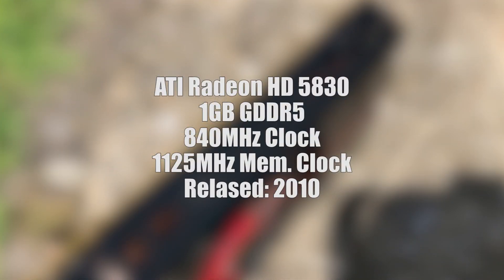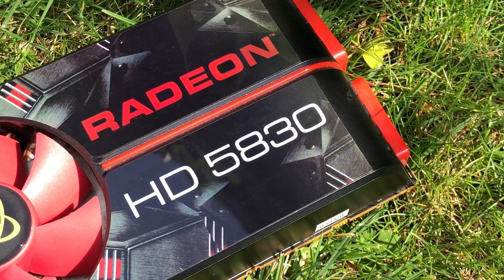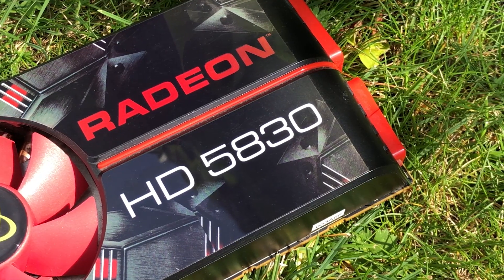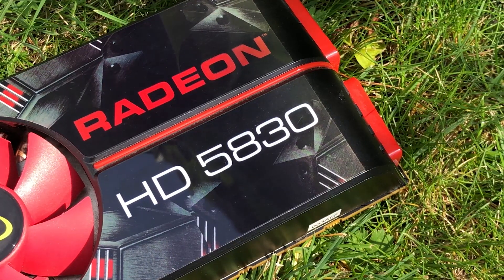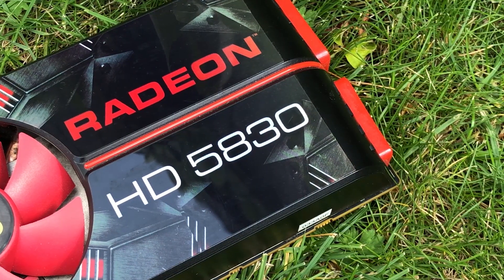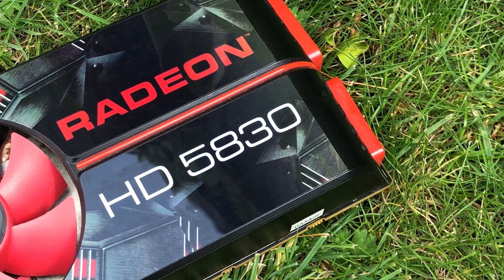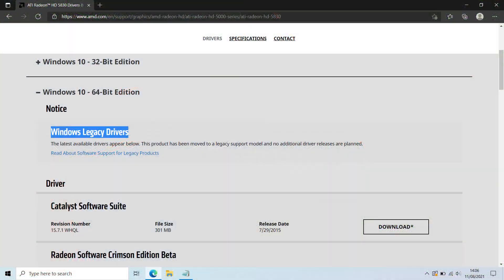The HD 5830 is from back in the days when AMD was still known as ATI — a mid-range option retailing for around £200. Past experience has taught me that power-hungry cards like this will misbehave when hooked up to weaker power supplies, like those you'd find inside OEM systems. We haven't tested one of these before, but like all 5000 series cards it is officially a legacy product now, though it does support DirectX 11.